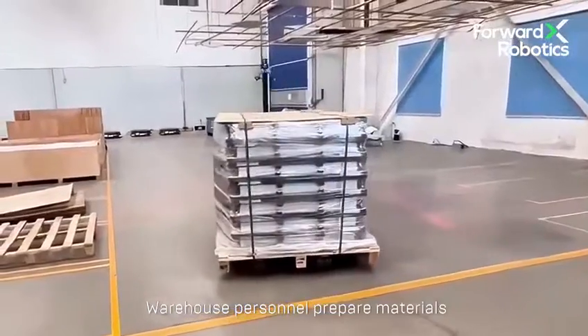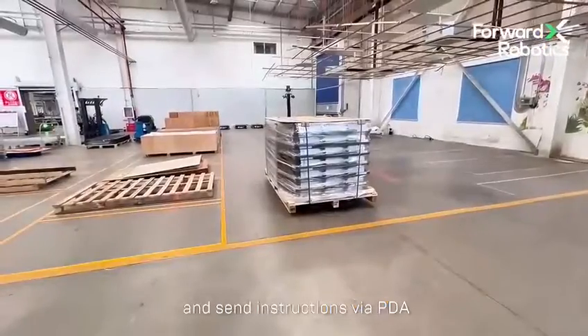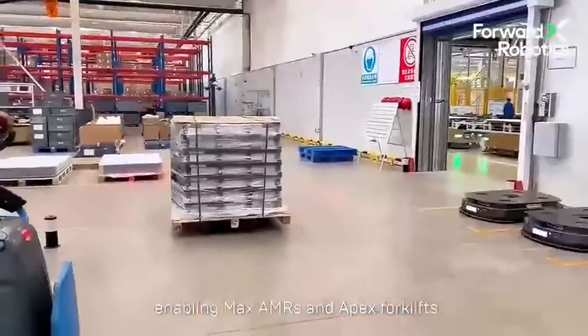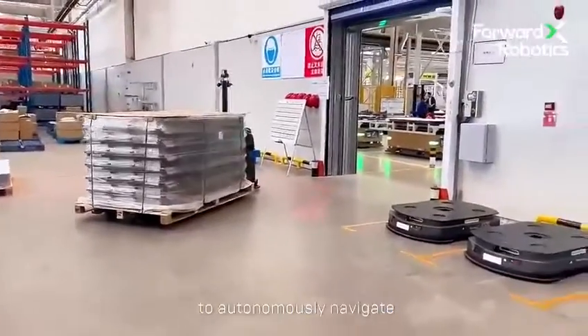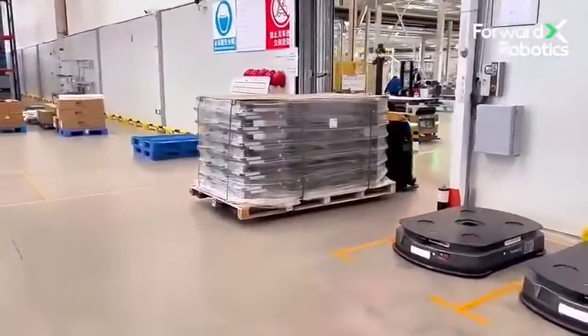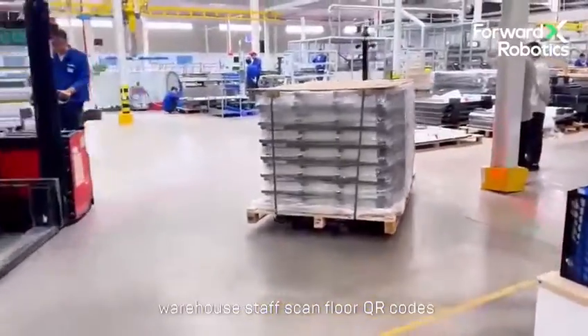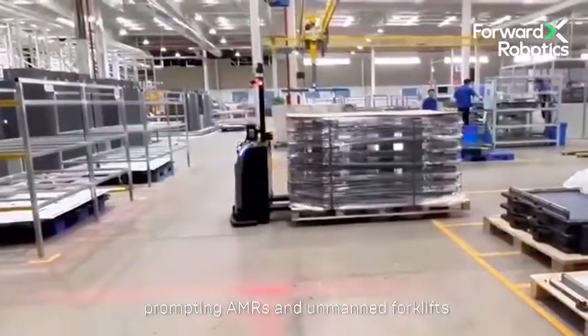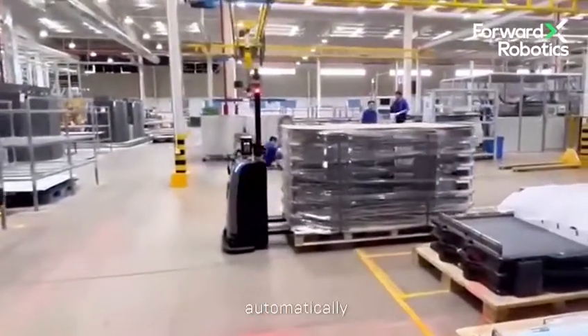Warehouse personnel prepare materials according to prompts and send instructions via PDA, enabling MAX AMRs and Apex forklifts to autonomously navigate to designated workstations. Upon completion of loading, warehouse staff scan floor QR codes, prompting AMRs and unmanned forklifts to return to their starting points automatically.